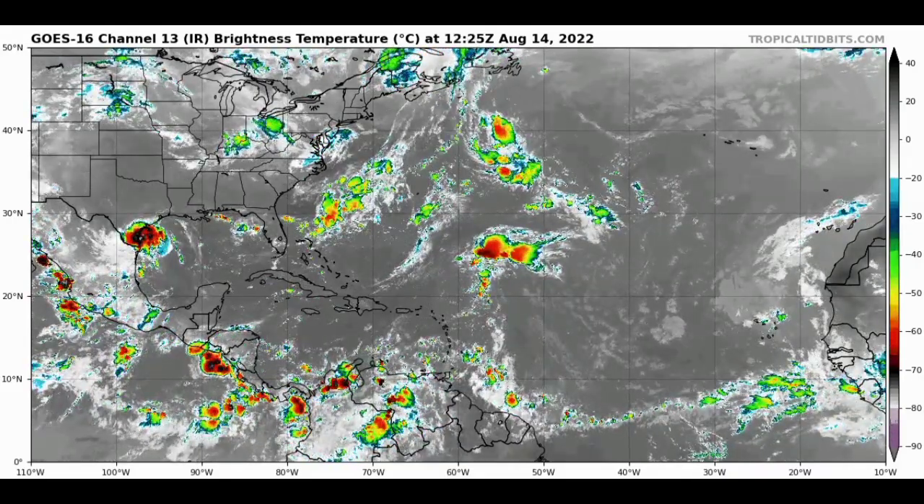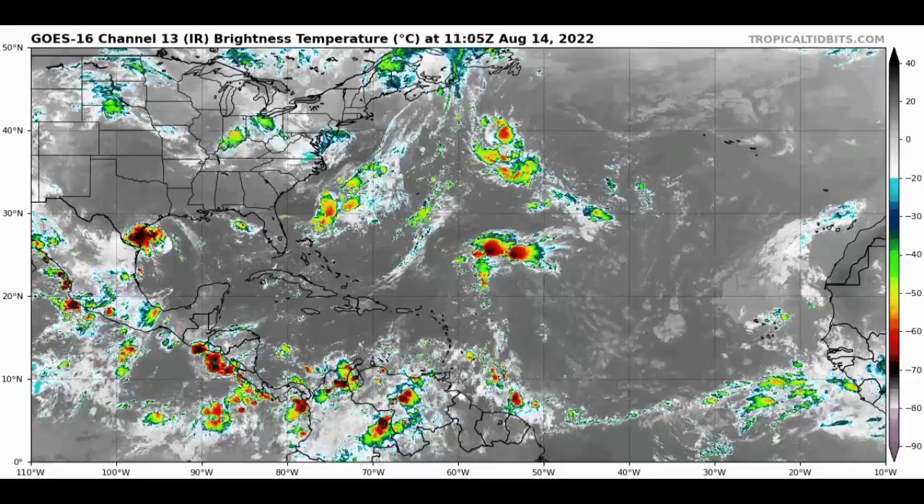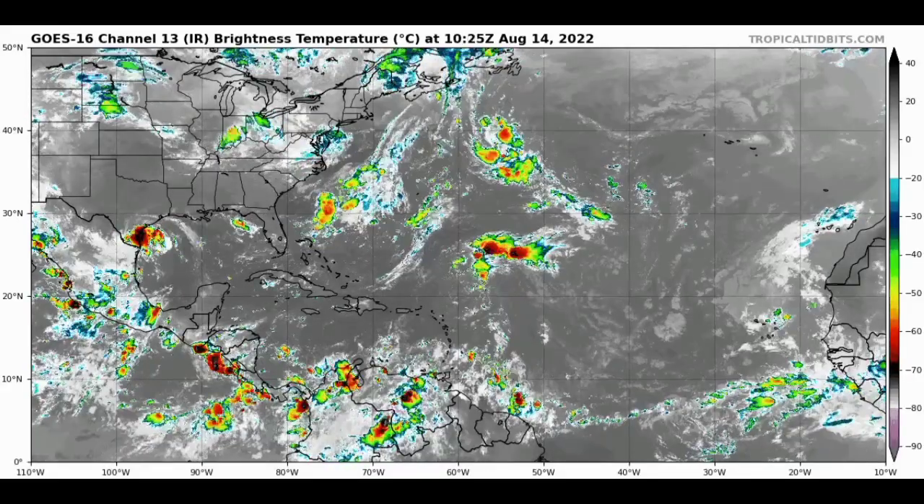Hey everyone, it is Dani, and welcome to this updated video. In this video we will be taking a look at what is currently taking place across the Atlantic basin and what might happen as we head into the next week or so.